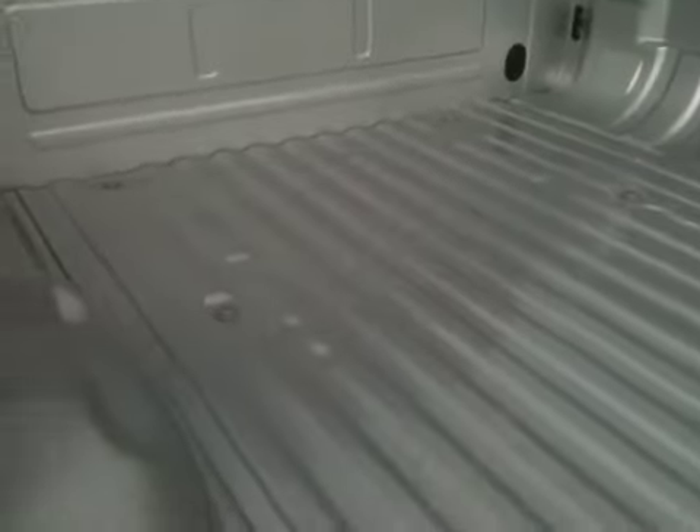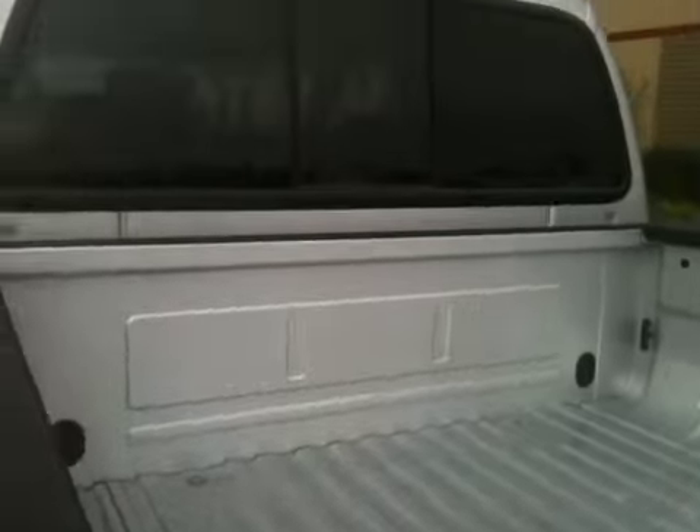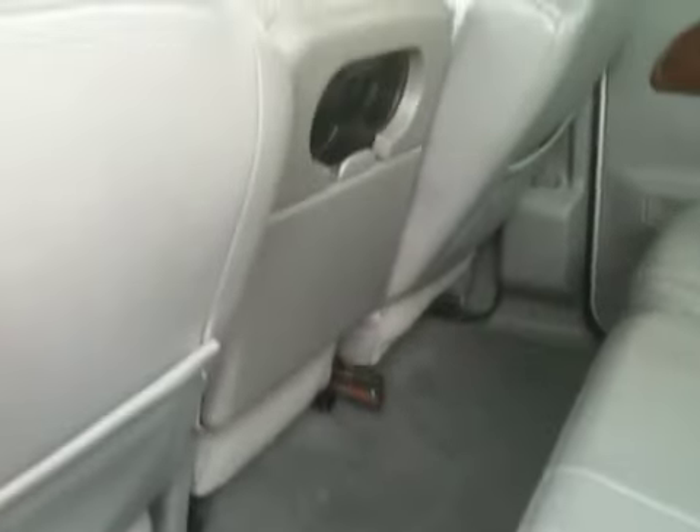Let me show you inside. The bed on this truck is squeaky clean — absolutely as nice as you come. We've got a power slide rear window, and we've got the keyless pad on the outside. I don't think anybody's ever sat in this back seat. It's just really, really fantastic.